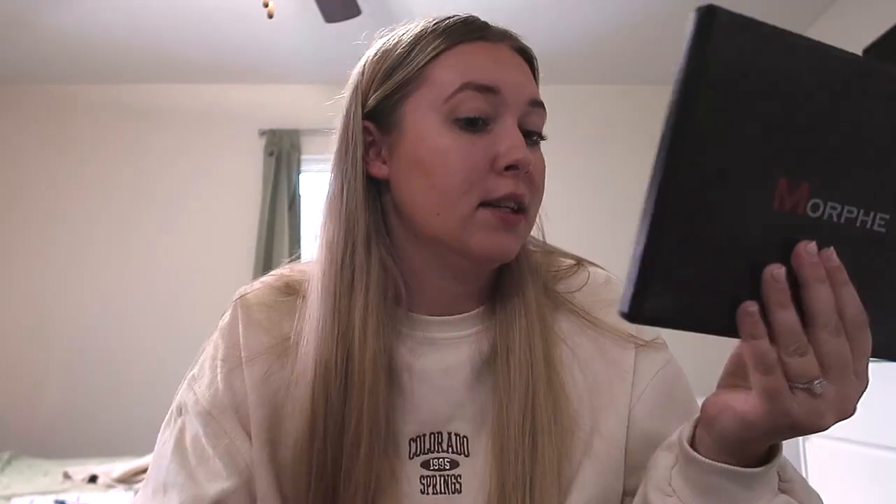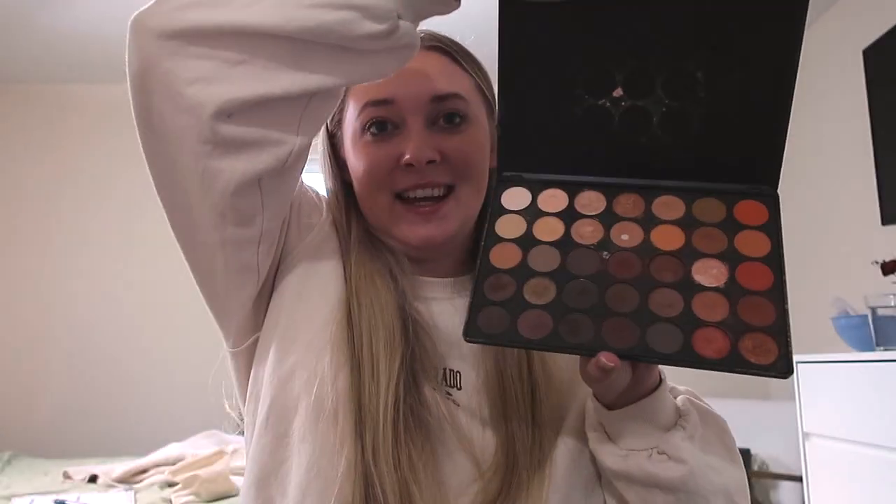I'm bringing a Burt's Bees lip balm. For lips, I'll bring the Tarte Lip Palette that I use every day, and for something extra, this old Morphe 350 palette — one of my first ever makeup palettes. I have the Morphe Continuous Setting Mist. For mascara, I have two: the CoverGirl Lash Blast, which I use for my bottom lashes, and the L'Oreal Lash Paradise, which is a classic.